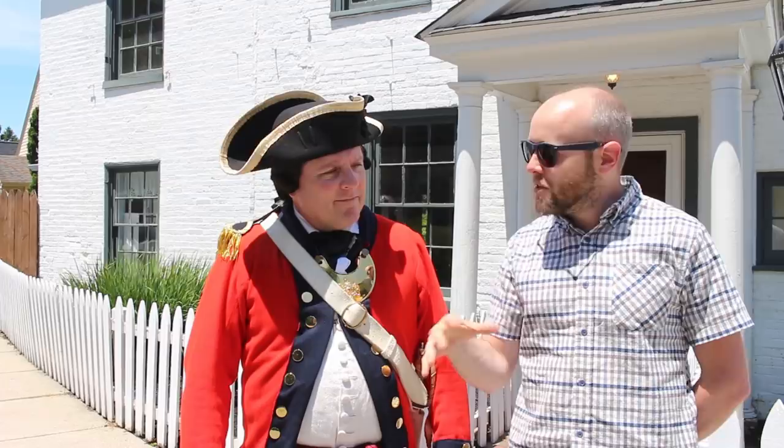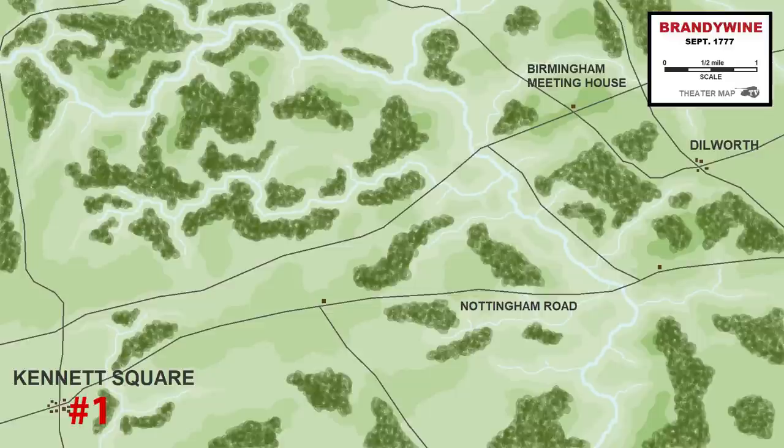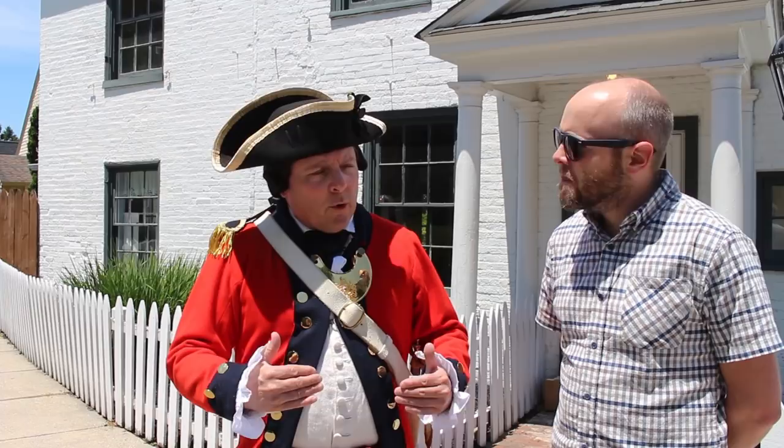That brings us to our first stop: the town of Kennett Square. This is a great place to start any tour of Brandywine — not only because it's the British headquarters, but also a great spot for a beer or sandwich to kick off your day. General Howe agreed, bringing his army here and camping that night. He was meeting refugees — Quakers and loyalists fleeing the American army — who came into town bringing him intelligence. They told him that General Washington had taken post behind Brandywine Creek and had fortified it.